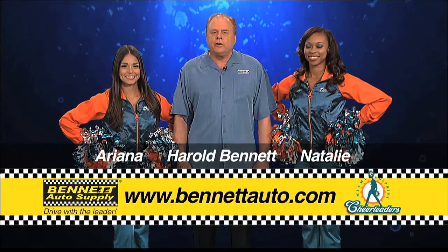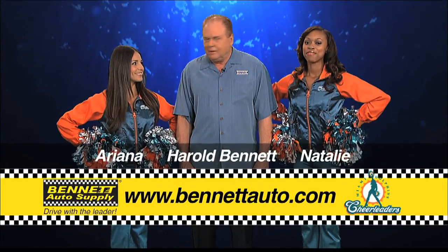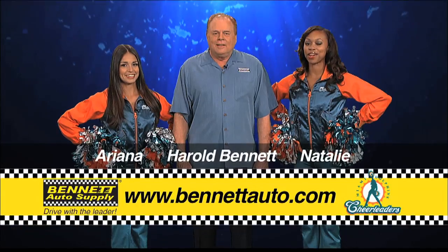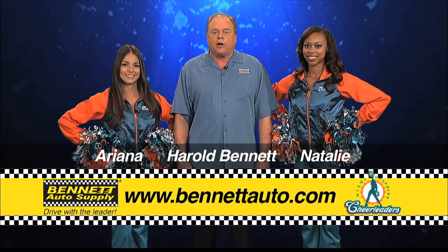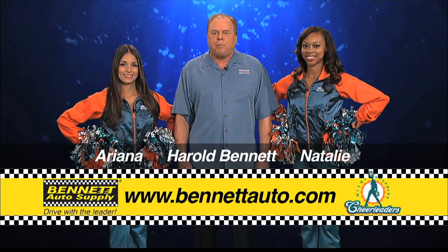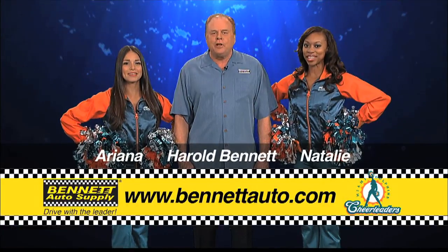What do you ladies do when you need your vehicles repaired? We used to call Harold, but now we have an even better way to find the best repairs in Florida. Visit BennettAuto.com and click on the Certified Service Centers link to find the one nearest to you. It's hard to find a good mechanic that you can trust, but not anymore — just go to BennettAuto.com, click on Certified Service Centers, and find the best mechanic with the best parts in Florida. Everyone can get great parts and service from someone you can trust.